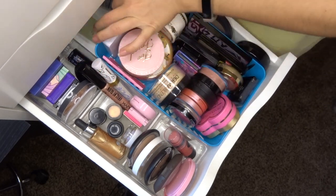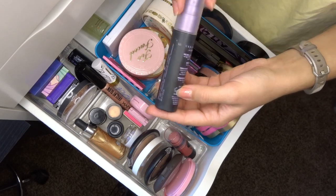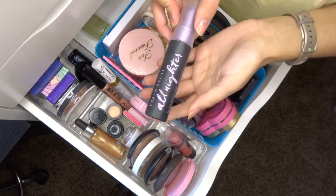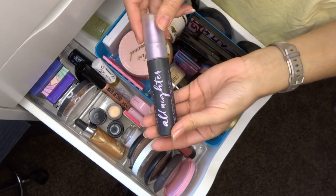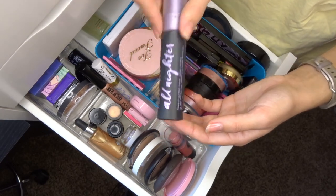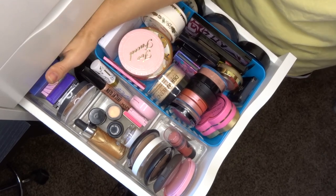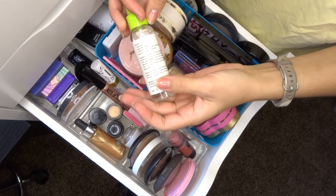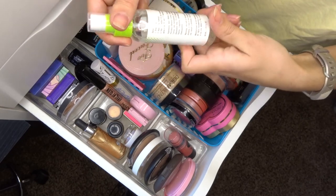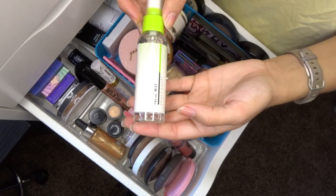The Urban Decay All Nighter setting spray has a 6-month lifespan and is definitely past that — plus it's nearly empty. I used to love it for game days in band but it's too drying for my skin now, so I'm tossing it. The Smoke and Mirrors spray from the 99-cent store doesn't have an expiration date and I didn't enjoy it much, so I'll give it to someone.